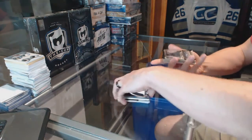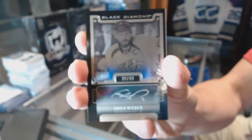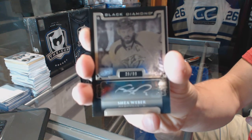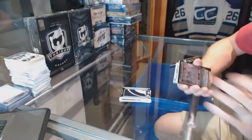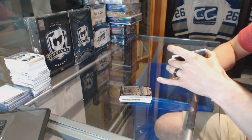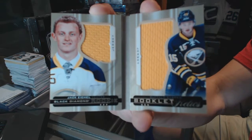We've got a base black signatures number 39 of 99 — Shea Weber. And a rookie booklet relics dual jersey number 299 — Jack Eichel.